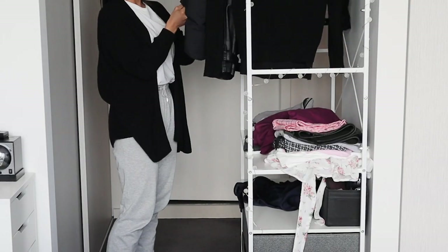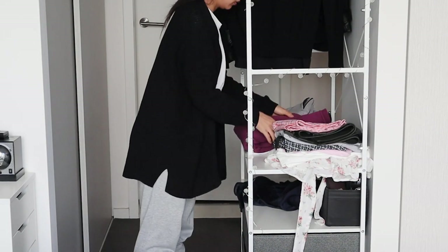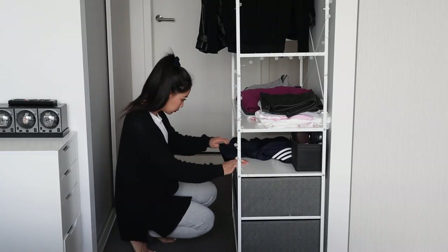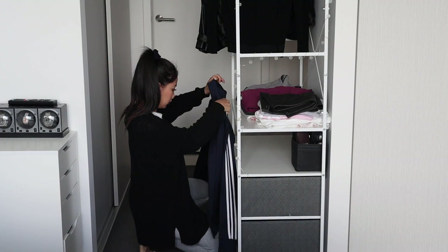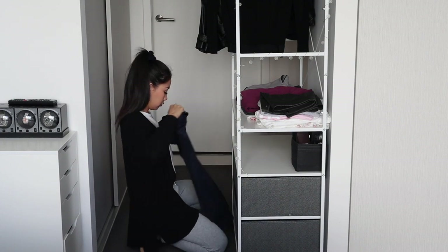We used to have a chair where we would throw clothes we'd worn and it would just build up, but now we have a clothing rack for those clothes. Our coats and jackets we'll hang up, and I'll always end up folding clothes in the middle sections and inside the drawers to make sure everything is nice and neat and easy to find.